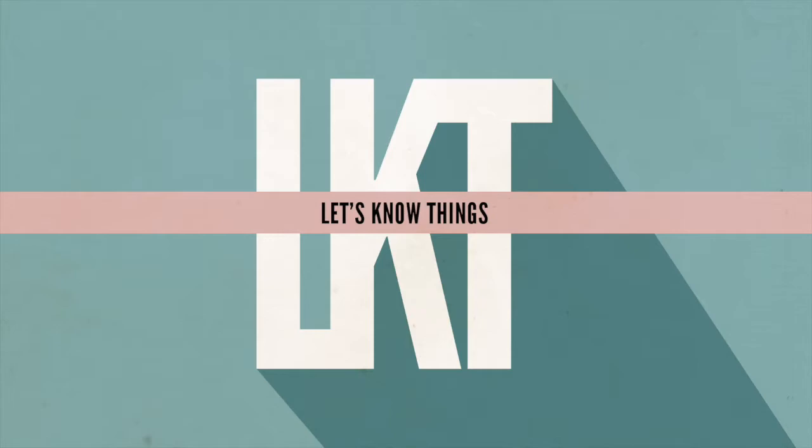You are listening to Let's Know Things. I'm Colin Wright. Let's Know Things is an independent, listener-supported show. There are many different ways you can help support this show — a full list can be found at letsknowthings.com/contribute, and one of the simpler ways to contribute monetarily is to visit the Let's Know Things Patreon at patreon.com/letsknowthings.